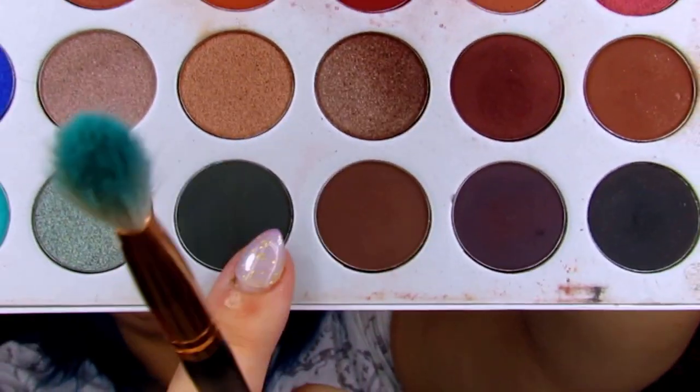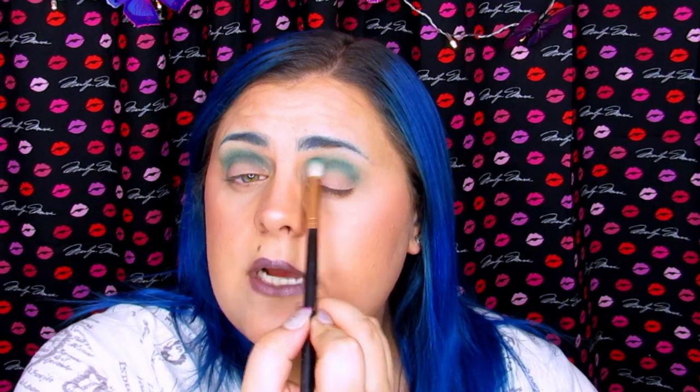So now I'm going to go in with this really dark, almost like a hunter green teal. That is this shade right here and it is called Enchanted. I'm just going to go over the teal with this color, and we're just going to continue to blend this out so that it's nice and blended in.